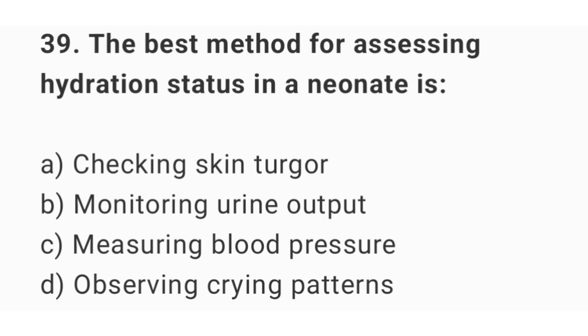Question number 39. The best method of assessing hydration status in a neonate is? The right answer is option B: monitoring urine output.